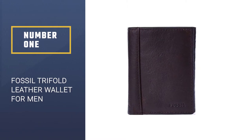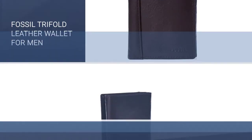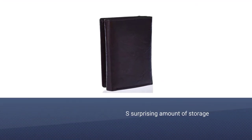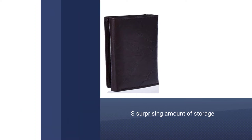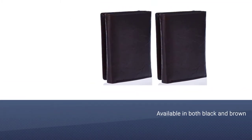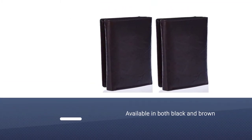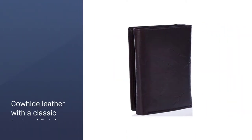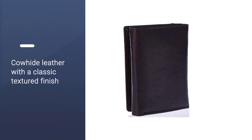Number one, best overall: the Fossil Trifold Leather Wallet for men. For a basic everyday wallet with room for cards and cash, the Fossil Ingram Trifold Wallet is a top choice. This wallet has a surprising amount of storage with eight slots for credit cards, four slip pockets, and a convenient window for your ID card. This wallet was designed to hold everything you need.